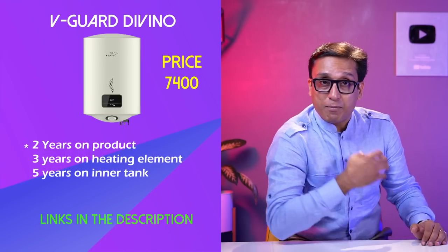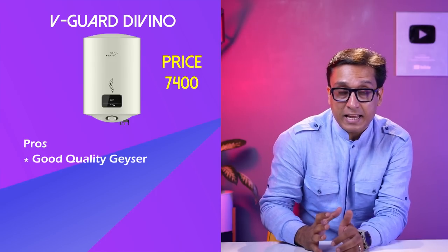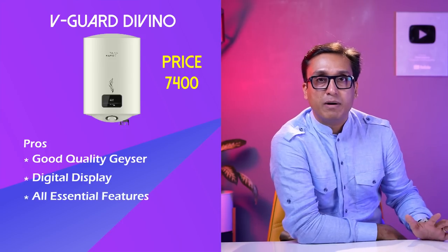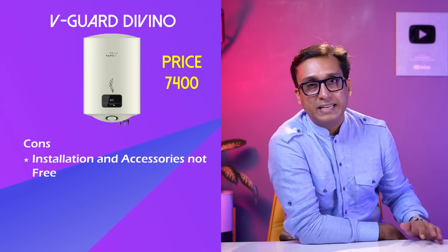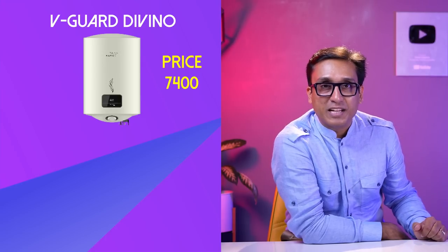Now you have to decide which geyser is best. I can tell you the pros and cons. This is a wonderful geyser — it has a digital display from this year's model and is 5-star rated. But Vigard does not provide free accessories with this geyser. The other geyser sharing number 4 is very different from the Vigard.